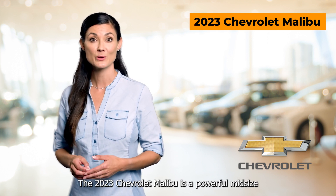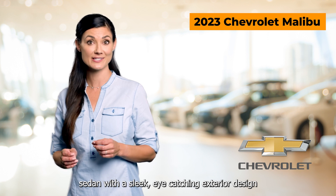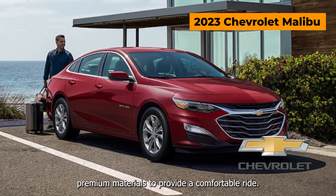The 2023 Chevrolet Malibu is a powerful mid-sized sedan with a sleek, eye-catching exterior design and a modern interior that offers premium materials to provide a comfortable ride.